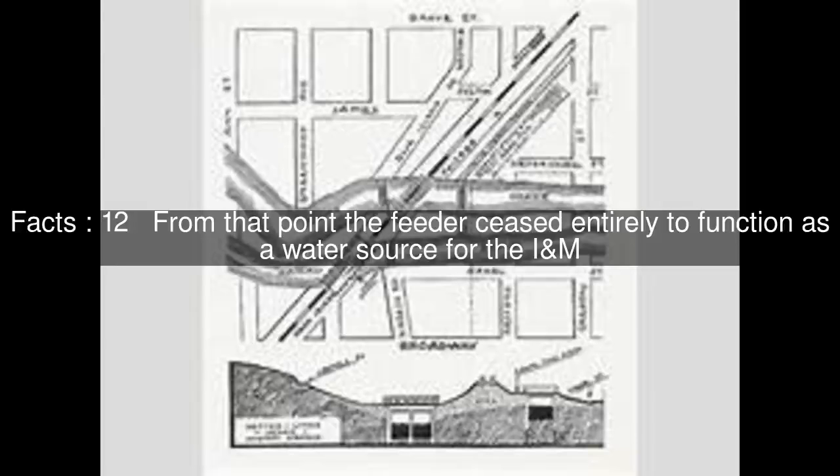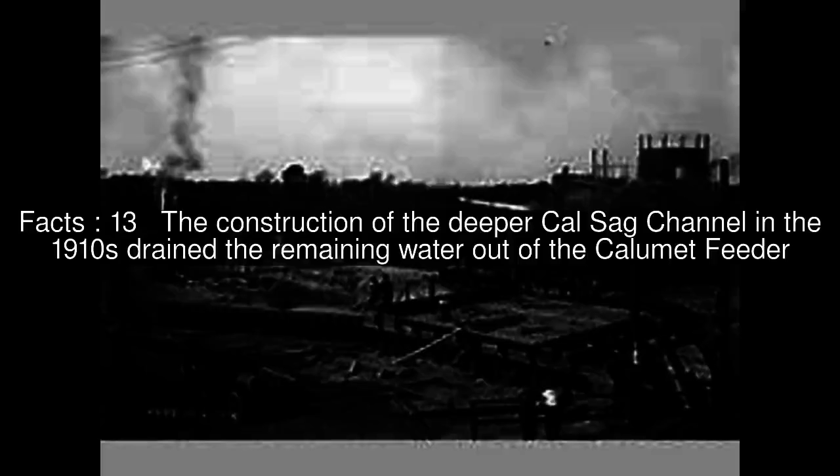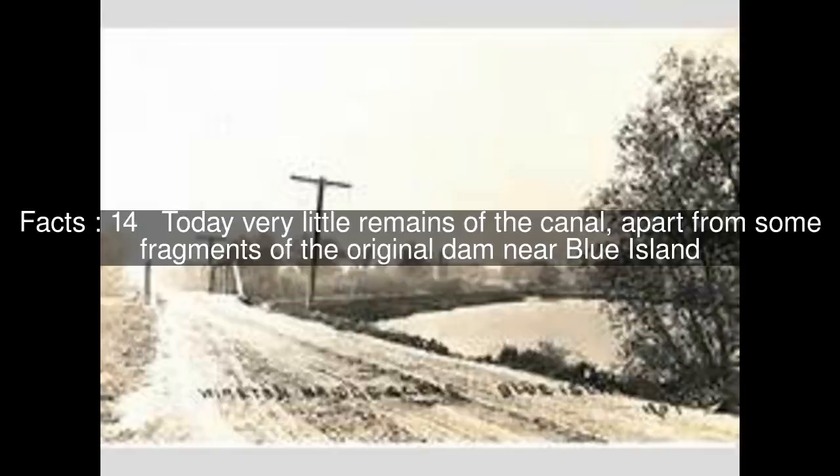From that point the feeder ceased entirely to function as a water source for the I&M. The construction of the deeper Calumet-Sag Channel in the 1910s drained the remaining water out of the Calumet Feeder. Today very little remains of the canal, apart from some fragments of the original dam near Blue Island.